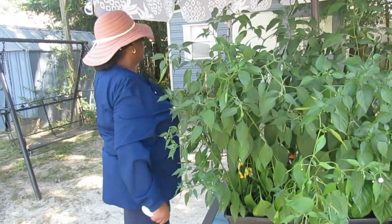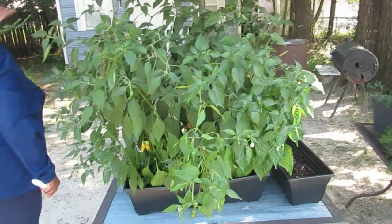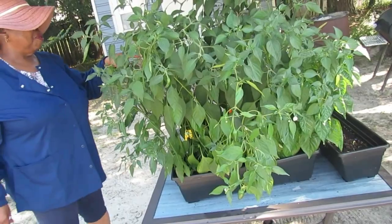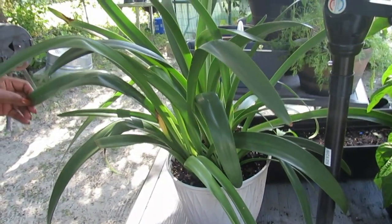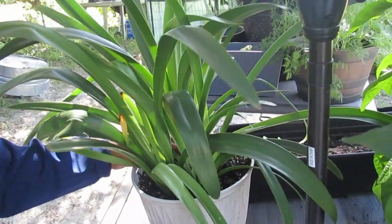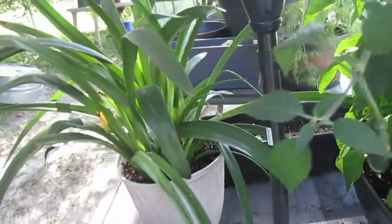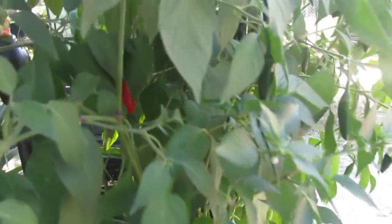This amaryllis — I showed you guys this before — it's just doing really well. I probably need to separate it. There are about four plants in here. They have little tubers or potato roots. I may let it grow another year before I separate them. Some of the jalapeños have turned red in there.